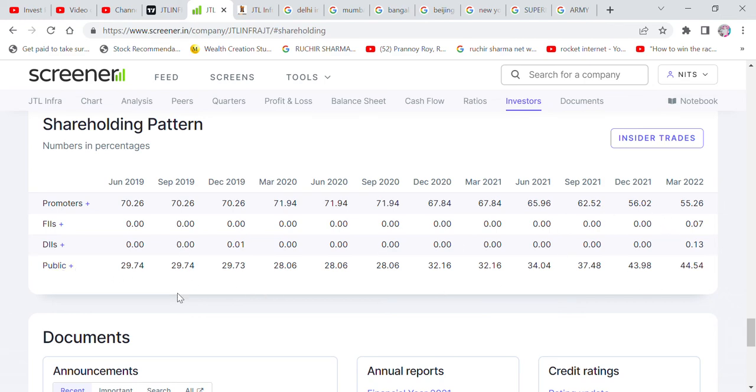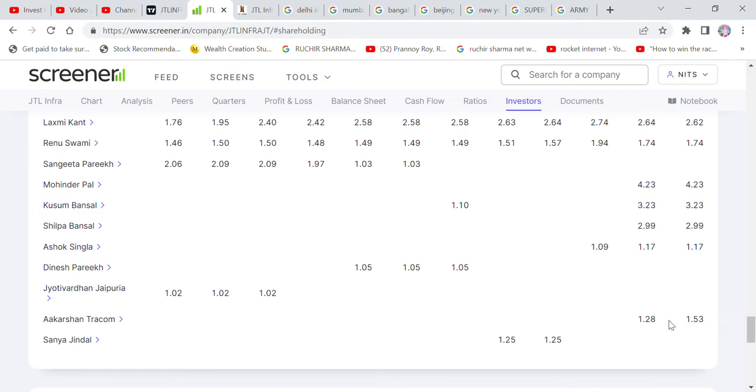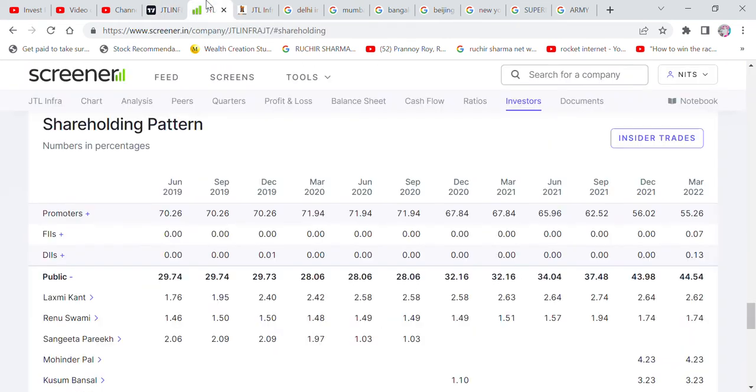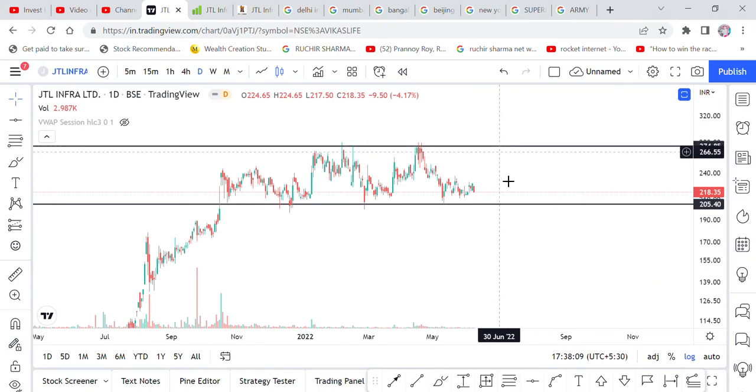If you don't see support breaking here, there is good support at this level. If you get this level with a small candle — like a hammer — we can think about buying here. If you buy at this level, you will see a return. But don't think about buying until it crosses that resistance level — otherwise wait and watch.